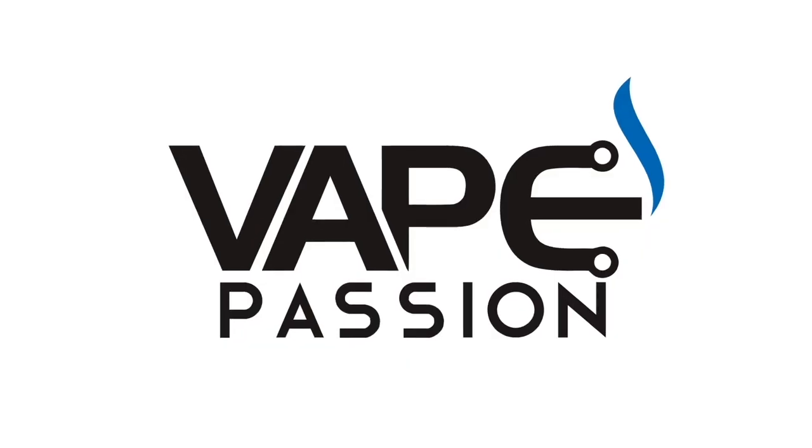Fruit Monster from Monster Vape Labs. The Fruit Monster line was sent to me for review from Monster Vape Labs.